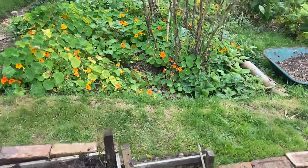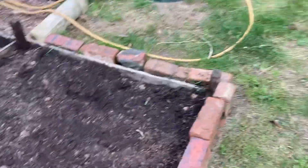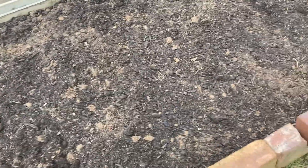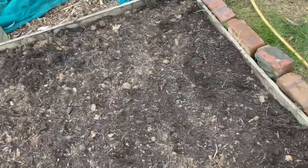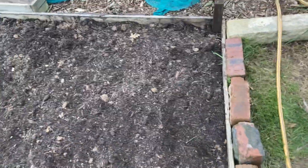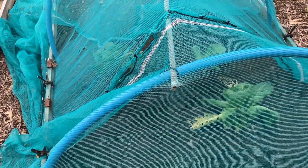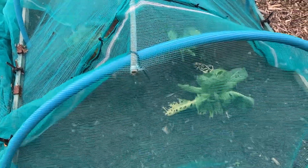I've put well rotted manure on here. The Japanese onions are going in here next week - going in this bed - because the cabbages have nearly finished. I'll probably get a bit more off them and that's it. I'll put another bag of manure in there.